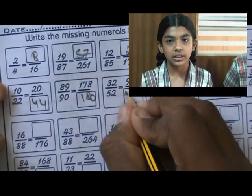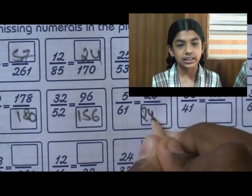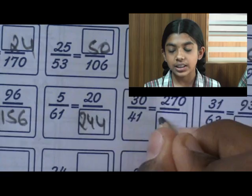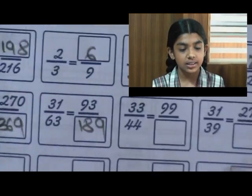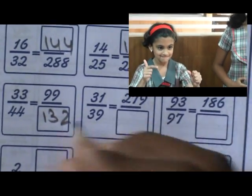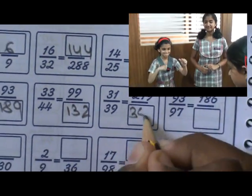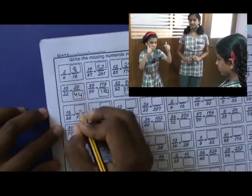673s are 201, 674s are 268, 675s are 335, 676s are 402, 677s are 469, 678s are 536, 679s are 603, 6710s are 670. 5 plus 4 plus 6 plus 5 plus 4 plus 6 plus 5 plus 2 plus 9 plus 8 plus 6 plus 3 plus 7 equals 55.